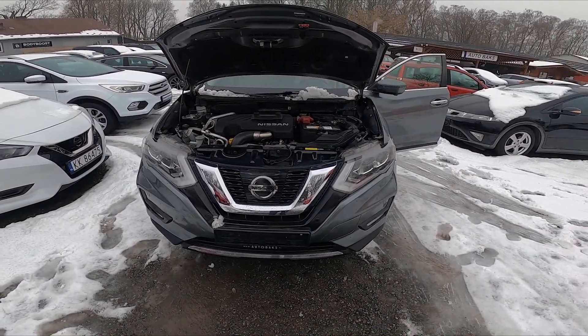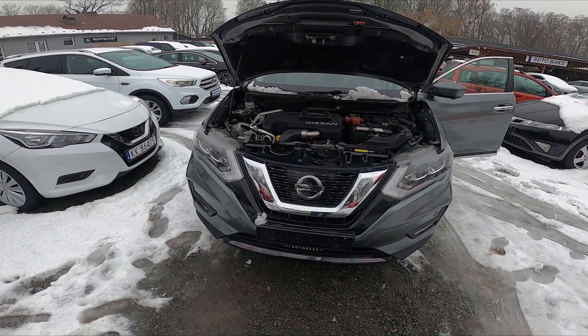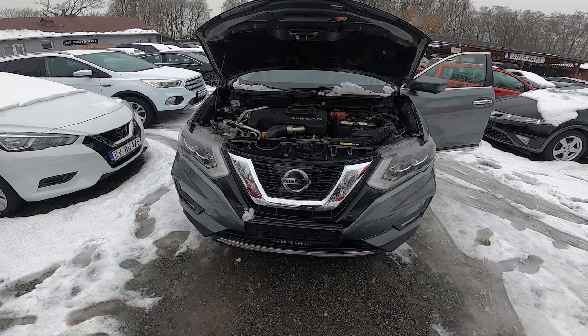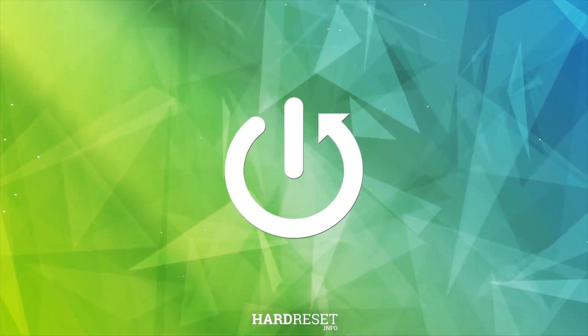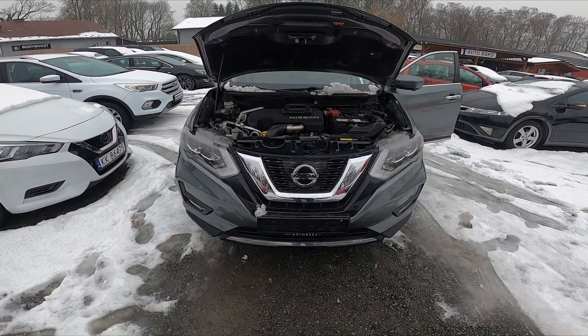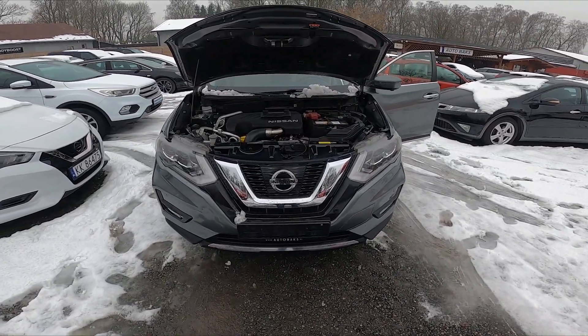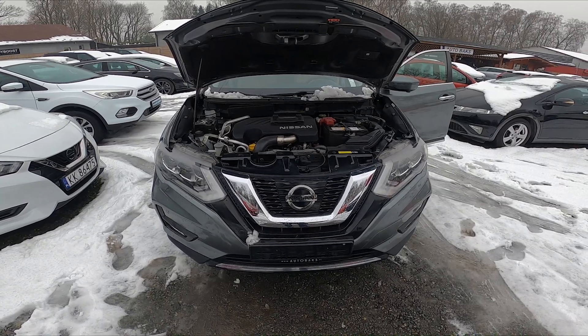Hello, in front of me I've got a Nissan X-Trail. In this video I'll show you where the VIN numbers are and what the VIN number means. The VIN number is a unique code assigned to every vehicle. It serves to identify the vehicle and provide access to its history.